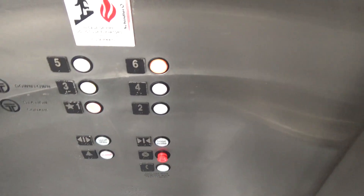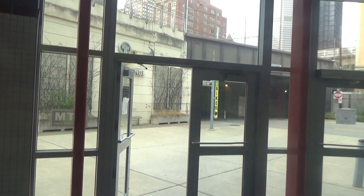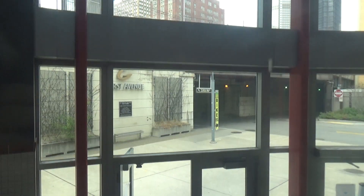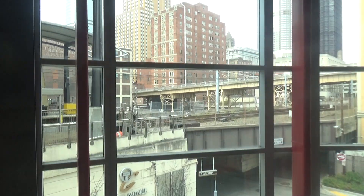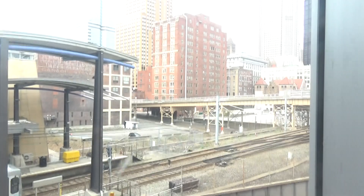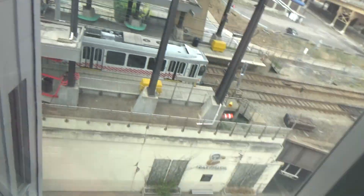The door close button does not work. Let's watch out the window. There's a train. Here's 6th.